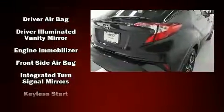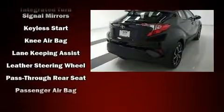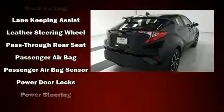Audio features include an AM-FM radio, steering wheel mounted audio controls, and six speakers providing excellent sound throughout the cabin.